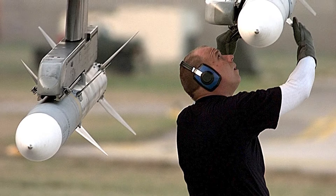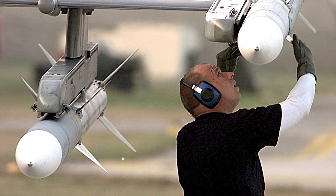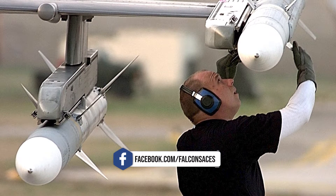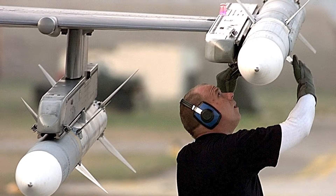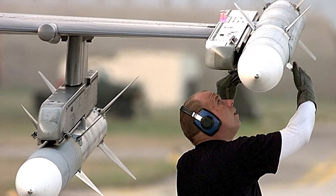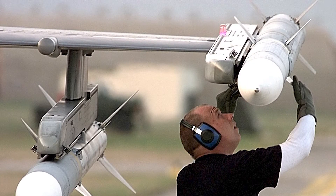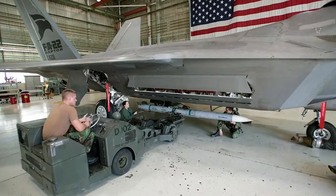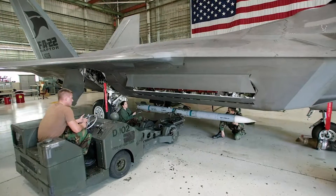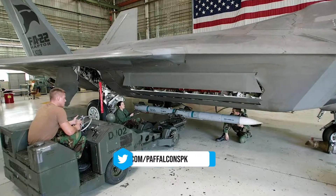Under the F3R program, engineers used model-based systems engineering initiatives and other digital technologies to upgrade multiple circuit cards and advanced processors in the guidance section of the missile, and to re-host legacy software in the AIM-120 D3 and AIM-120 C8 AMRAMs. The $125 million F3R program began in December 2021 and included new software and missile guidance systems tailored to rapidly evolving threats.